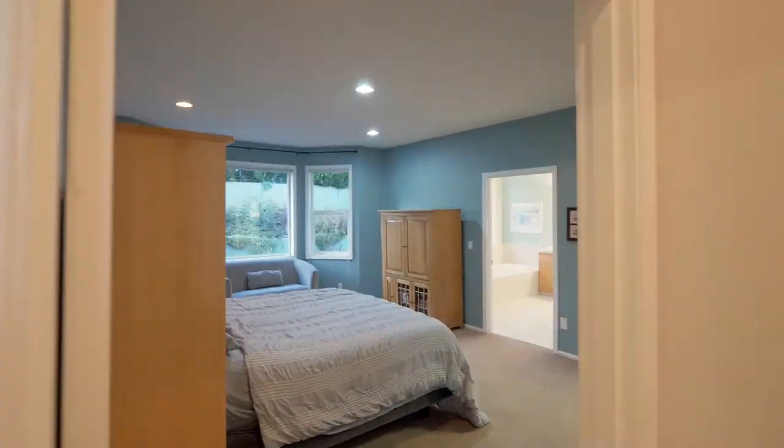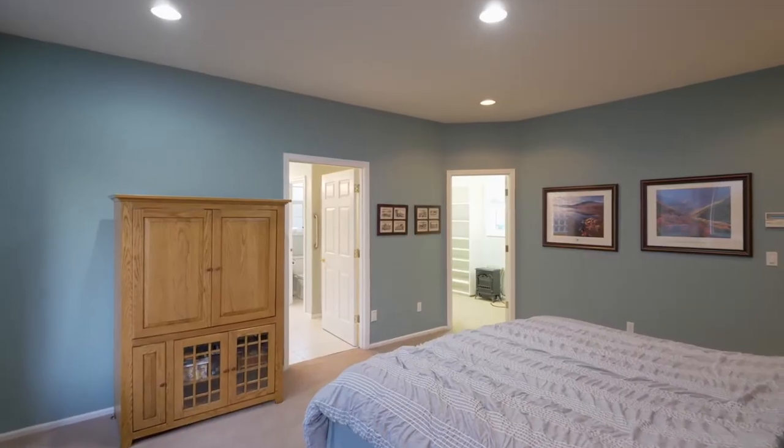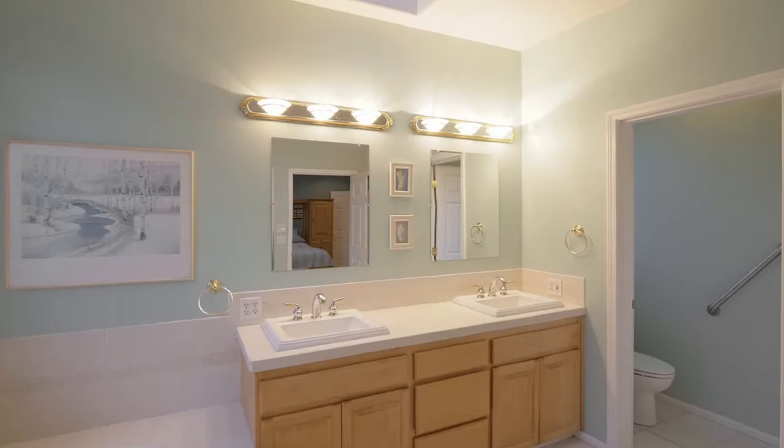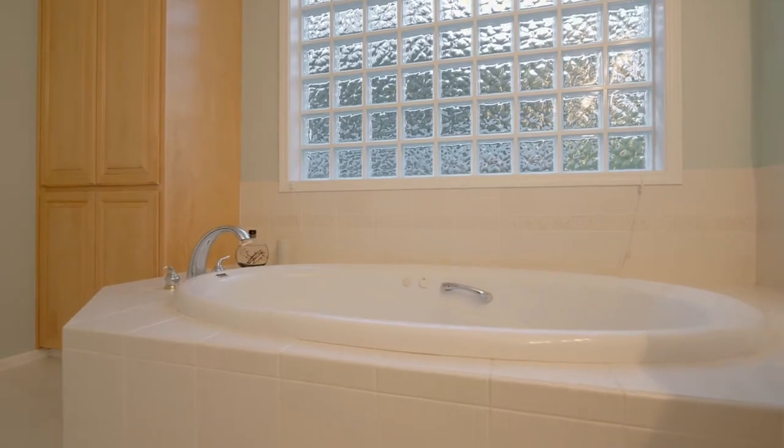Relax in the main level master suite with a bay window and recessed lighting. The master bath features a walk-in shower, skylight, dual-sink vanity, and a jetted tub.